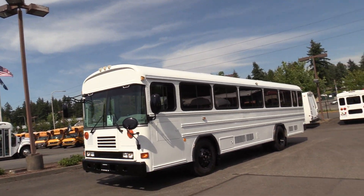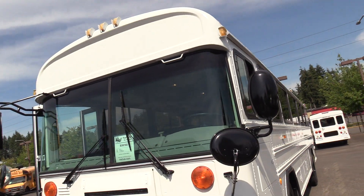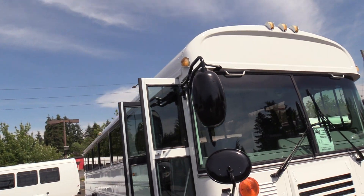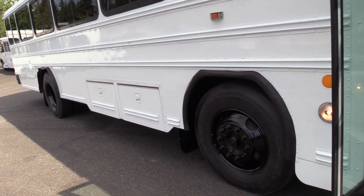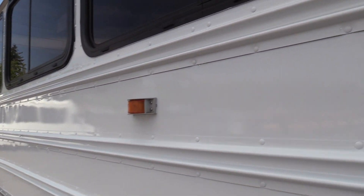First thing I want to point out about this bus is the brand new paint job on it — nice and white, looks pretty awesome. This is a commercial bus, basically like a school bus but without all the school bus features, same body build though. It does feature underfloor storage, and just going to give you a good look at the paint here.